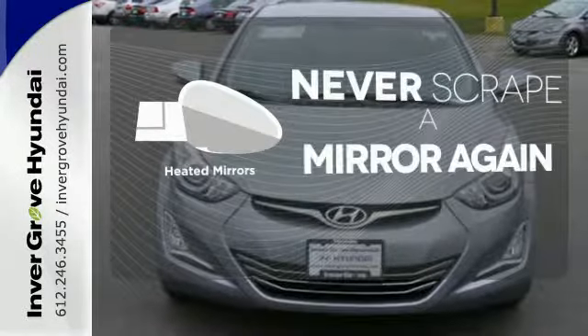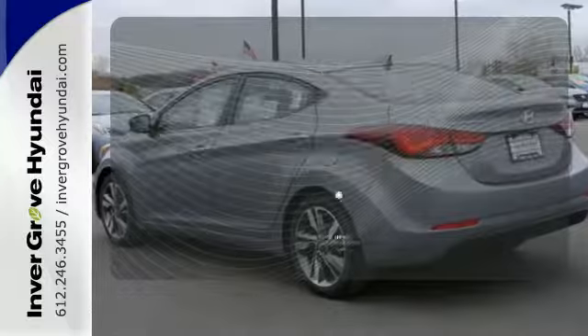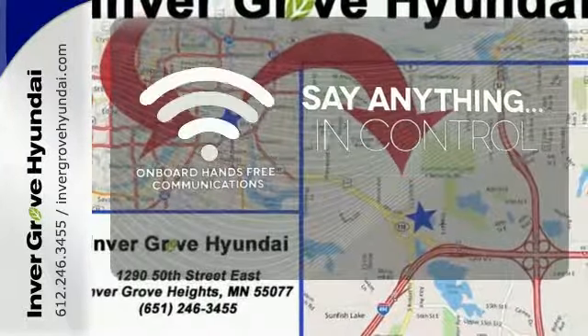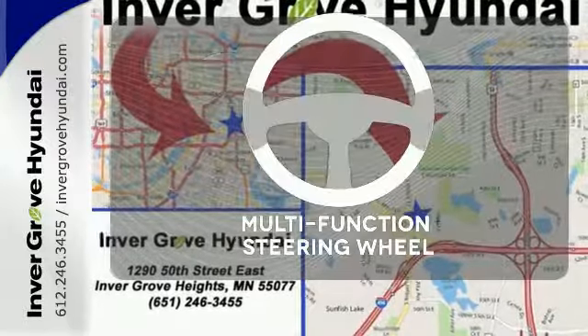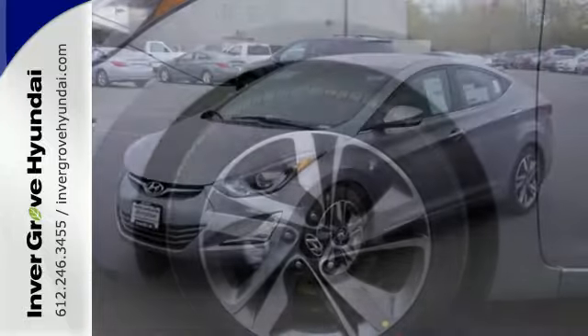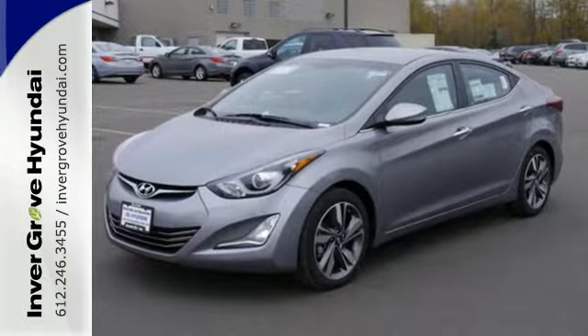Heated mirrors means never worrying about ice obstructing your view. The power of your voice has never been more clear with onboard hands-free communication. A multifunction steering wheel makes multitasking a touch easier. Stretch out in the vehicle you've always dreamed of — this Hyundai Elantra.